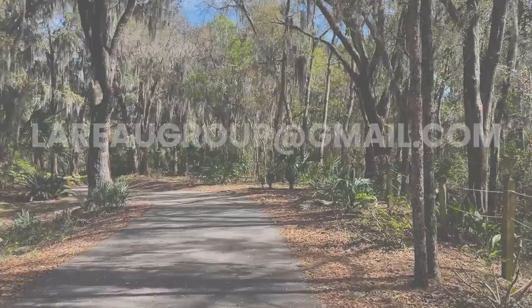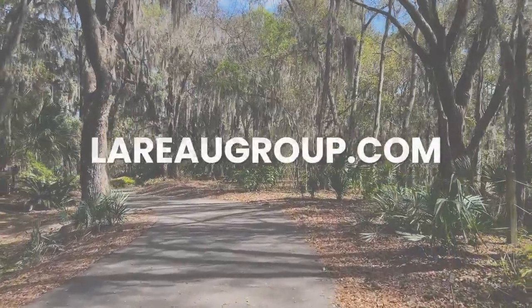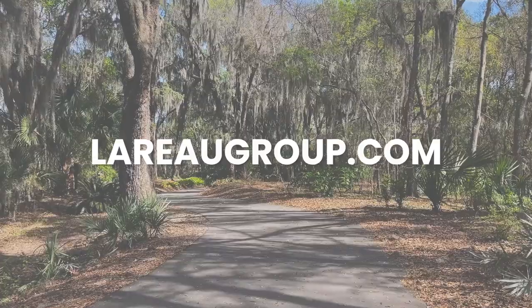Thanks again for tuning in to the Florida Coastal Homes YouTube channel. We hope you've enjoyed this little insight on the Jacksonville Arboretum and Botanical Gardens. We actually want to know where your favorite place to hike is here in Northeast Florida, so be sure to comment below and fill us in on what your favorite spots are. Also, be sure to like and subscribe to our channel to stay up to date on not only our hiking tours, but all things Northeast Florida.